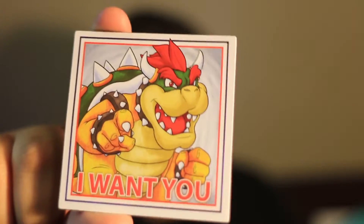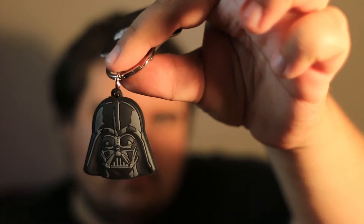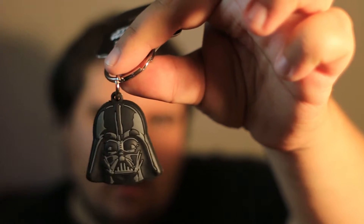One of my favorite villains ever — Bowser. It's a magnet of Bowser. Darth Vader — I am your father.